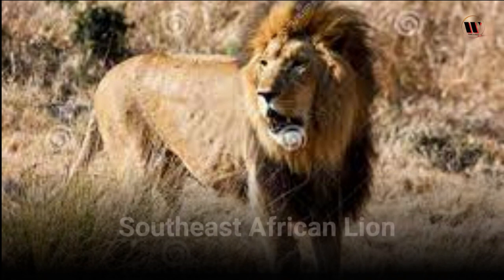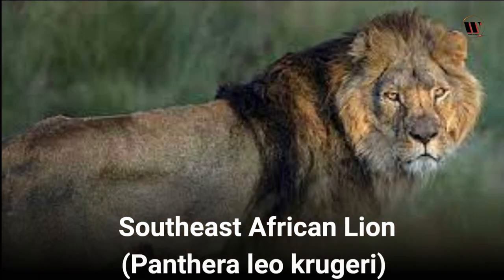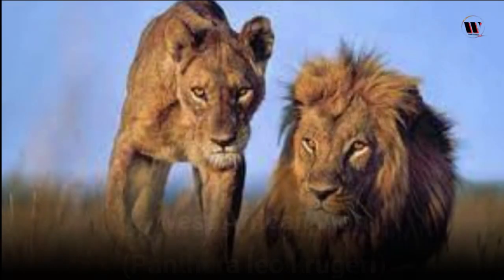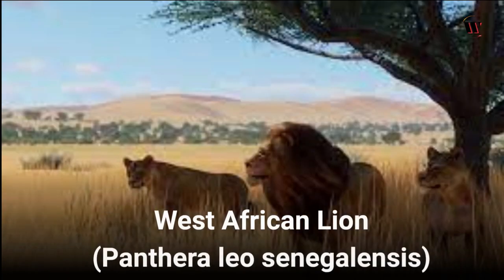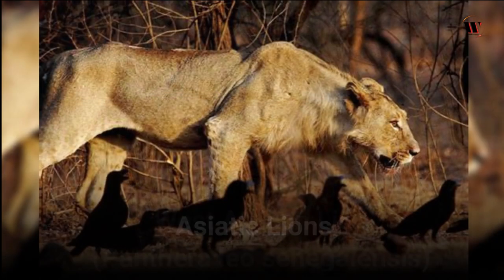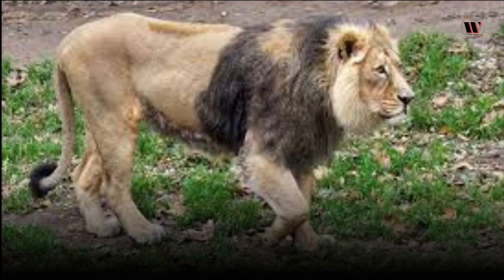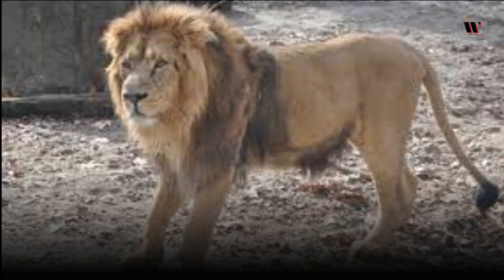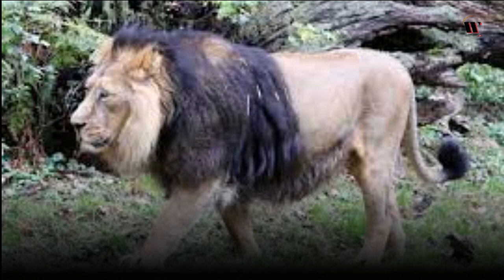The Southeast African lion (Panthera leo krugeri), commonly found in South Africa, Zimbabwe, and Mozambique, has a darker and fuller mane than other African lions. The West African lion (Panthera leo senegalensis), found in West African countries such as Senegal and Nigeria, is smaller and lighter in color. Asiatic lions (Panthera leo persica) are the rarer subspecies, with a population of around 600 individuals living in the Ghir Forest of India. They are smaller than their African counterparts and have a less dense mane. Unique to Asiatic lions are longer tufts of hair on their elbows and a distinctive skinfold running along their belly, attributed to adaptations to their environment and genetic isolation.